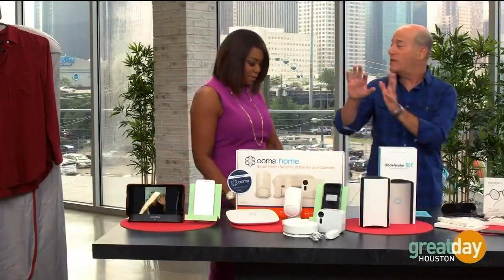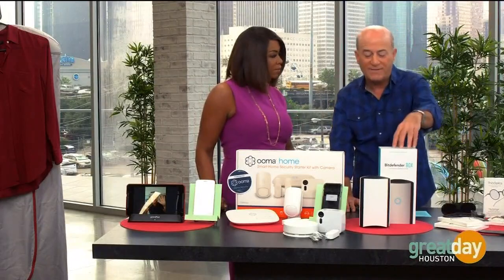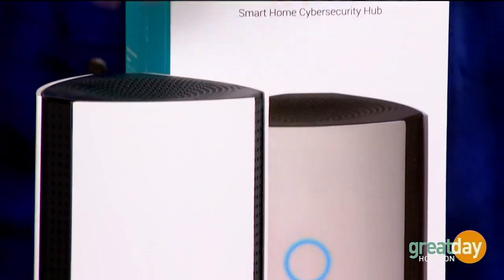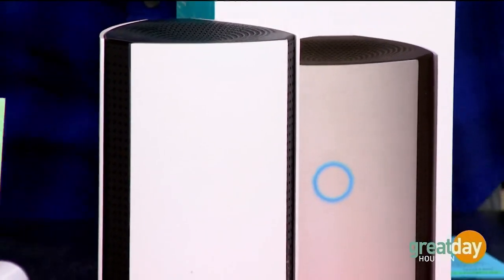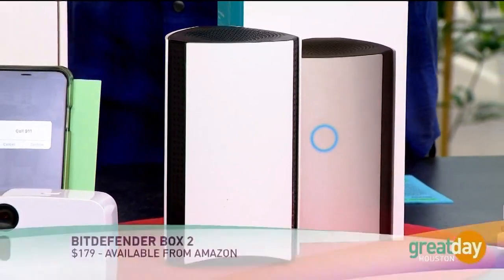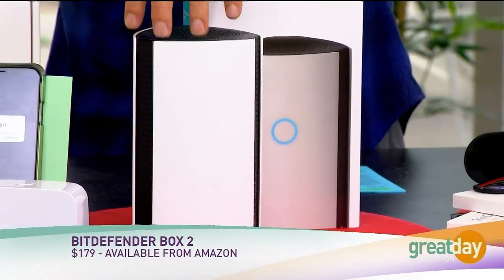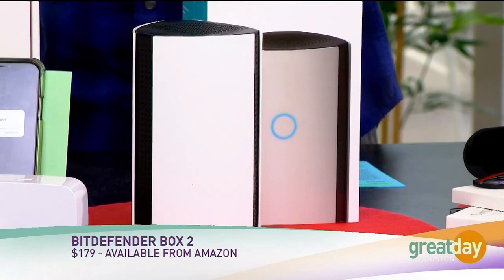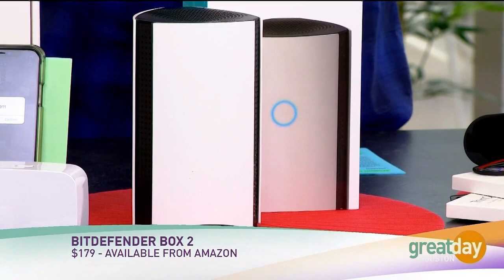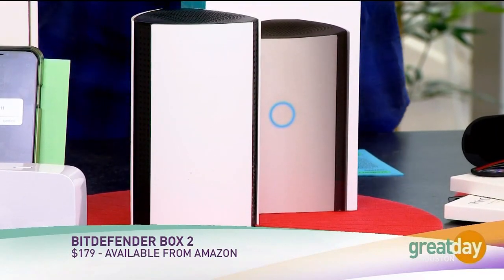That's protecting the structure of your home — this is to protect your Internet. This is called the Bitdefender Box 2. It hooks up to your router — just plug it in as one more attachment. All of these Internet-connected things we have are hackable: your video doorbells, all of it. So it's a problem. Plus you can set parental controls and prevent cyberbullying — all that stuff is built into this. About $179, available on Amazon. This protects your Internet.